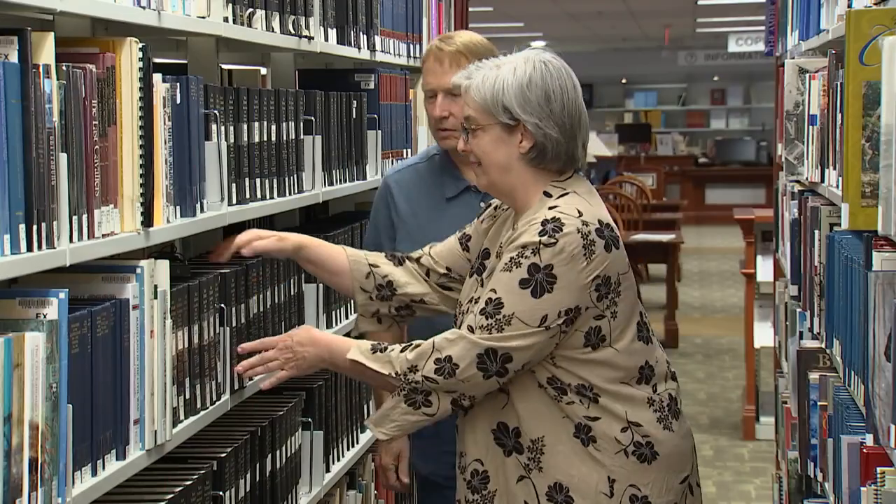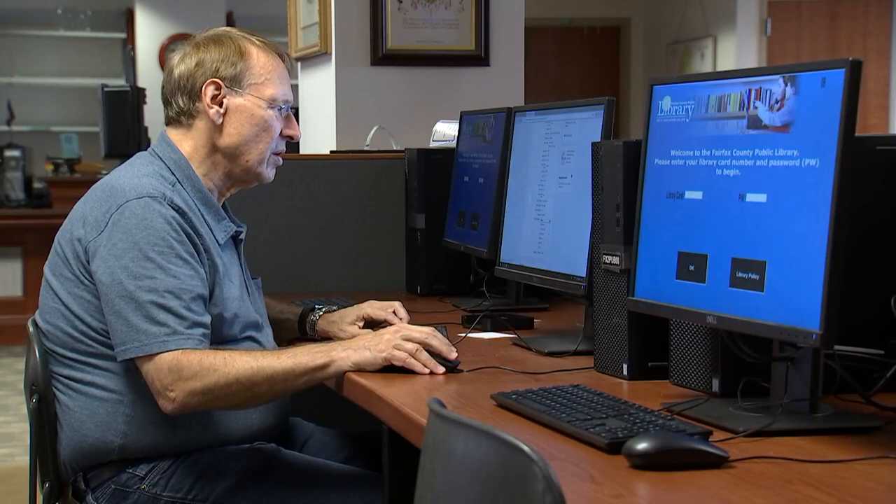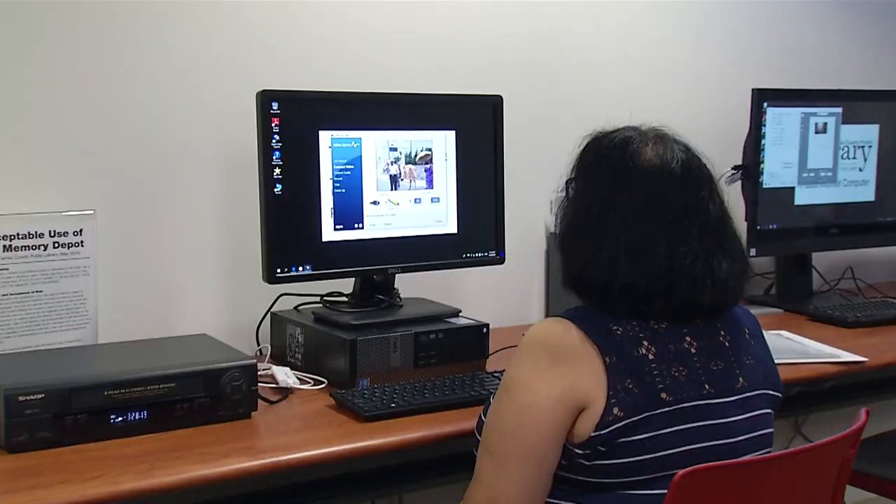In this edition, we'll learn how you can take your family history research to the next level with free access to the best online ancestry resources, go on a trip down memory lane with a special yearbook project, and help preserve your family history for generations to come. We have an interesting show lined up for you today, so sit back and relax while we introduce you to your Fairfax County Public Library on Check It Out!